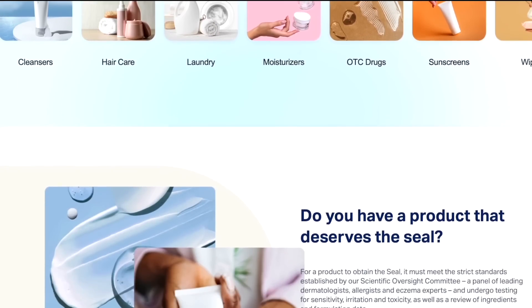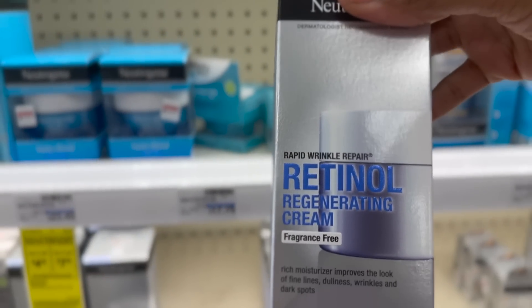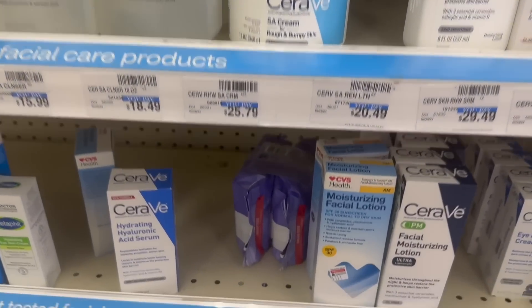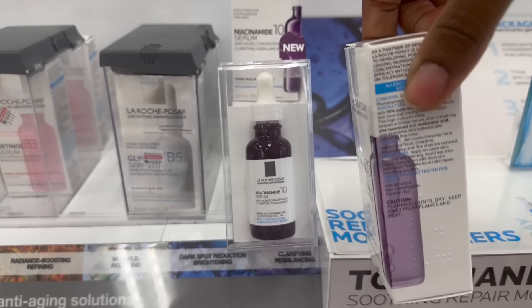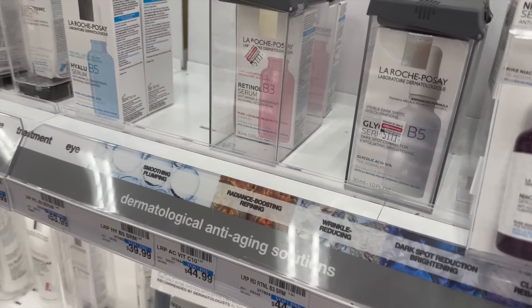If you have certain conditions like eczema, you can check for third-party certifications like the eczema seal of approval, which indicate the product has met certain standards and been tested by independent organizations. Step two: check the ingredients. Retinoids, for example, have been extensively studied and proven effective for anti-aging and acne. Antioxidants like vitamin C, niacinamide, and ceramides are also backed by scientific research. Importantly, check the concentration of active ingredients — many products contain a proven ingredient, but if the concentration is not within the therapeutic index, it may not have noticeable impact on your skin.